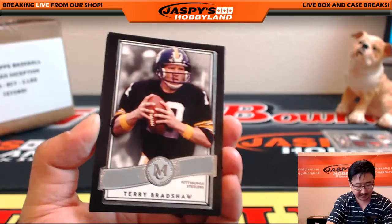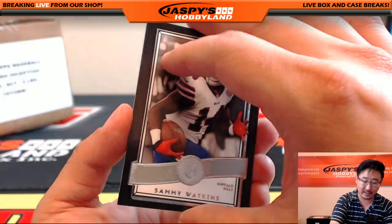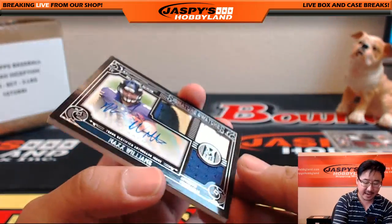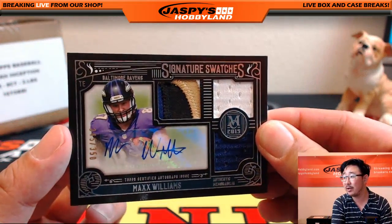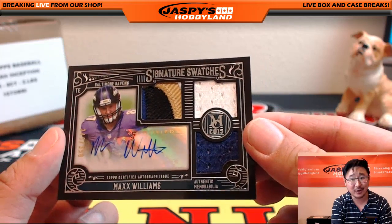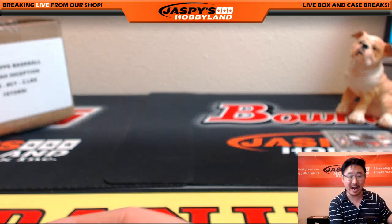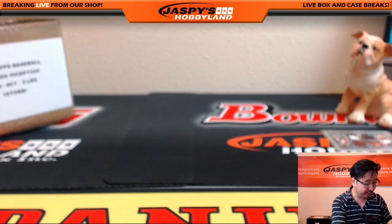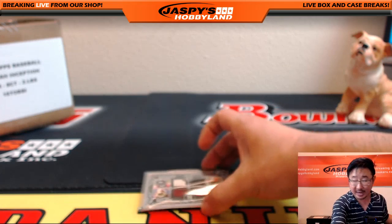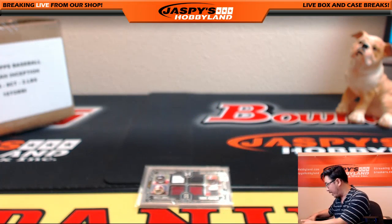Tony Romo, 39 out of 60. Terry Bradshaw, David Johnson, Sammy Watkins. And the last hit — taking it to the max — Max Williams, 345 out of 350. Nice colors in that triple relic — nicely done to the Ravens and Aaron. That was break number 16 from JazzPeaceHobbyland.com, Museum Collection Football. Got to do a quick randomizer.